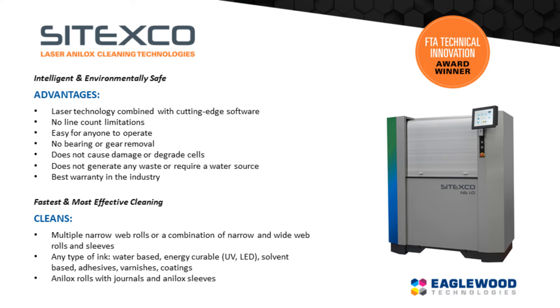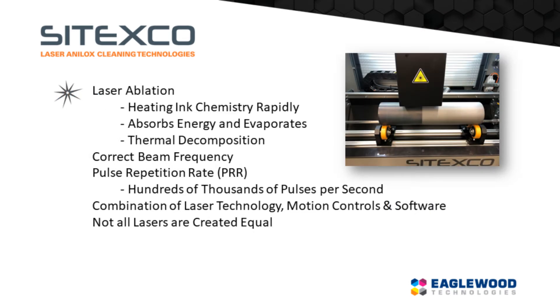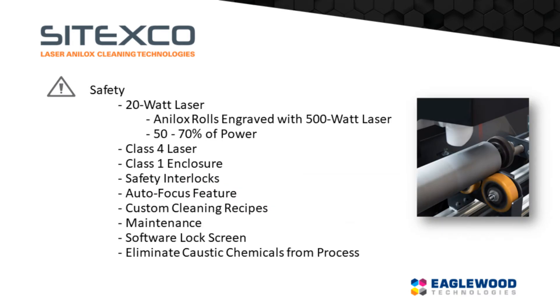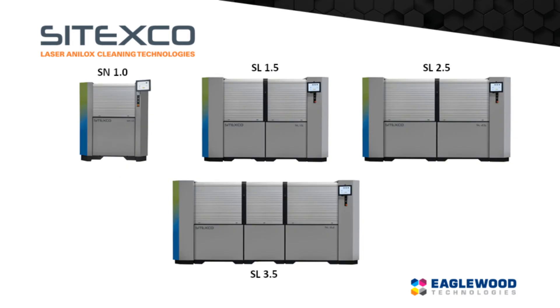Cetexco Laser Systems are recipients of the FTA Technical Innovation Award and finalist for the Label Industry Global Award for Technical Innovation. Four models of the Cetexco Laser Systems are available to meet your specific requirements.